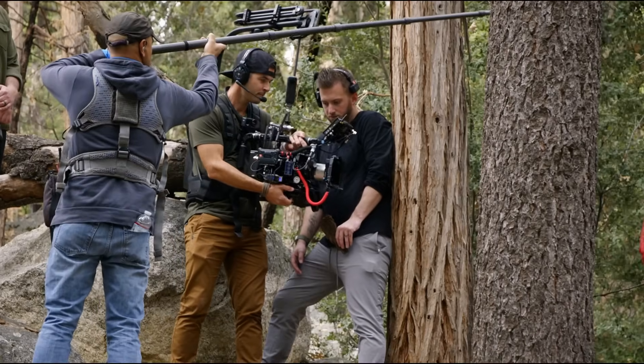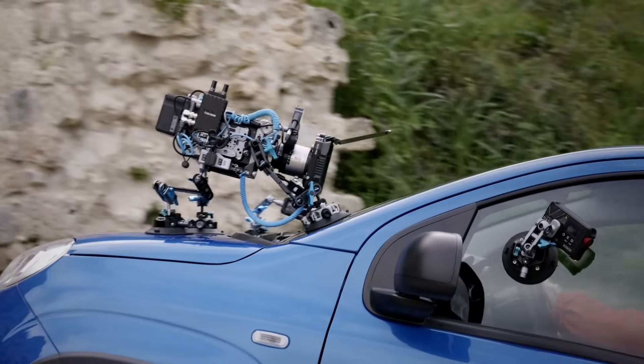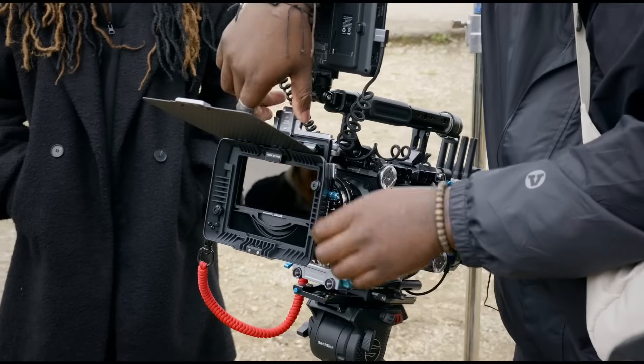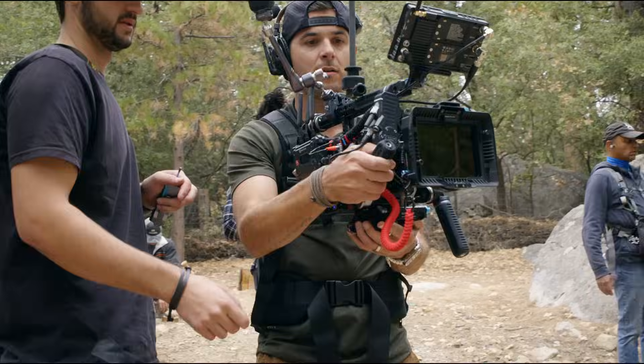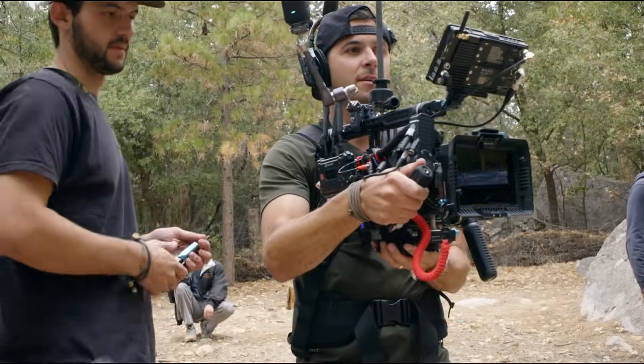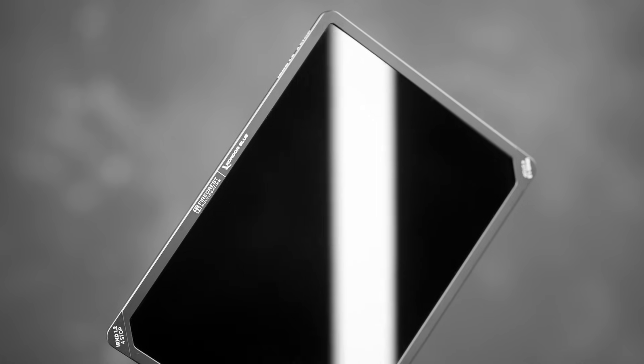Some tools earn their legendary status through decades of excellence, and others carry that legacy into the future. Format High Tech and Condor Blue have joined forces, combining legendary optics with future-focused engineering to bring you the next evolution of neutral density filters. Introducing ultra lightweight Firecrest Alloy Cine IRND filters, housed in Condor Blue's precision-crafted aluminum frames.